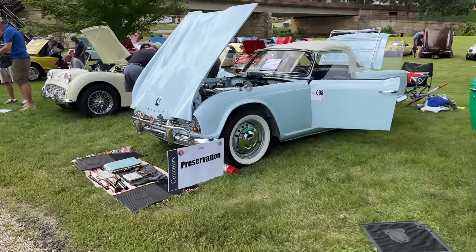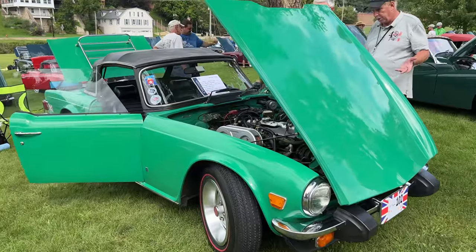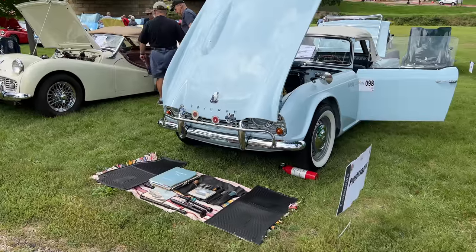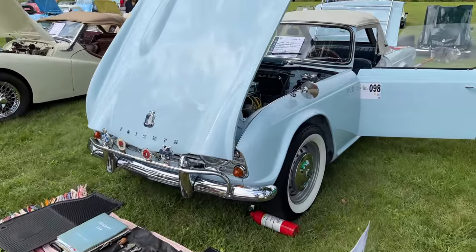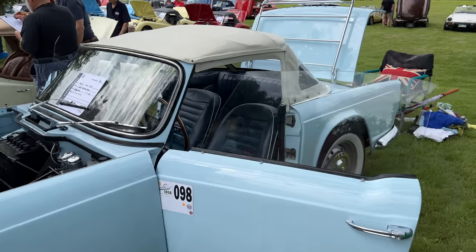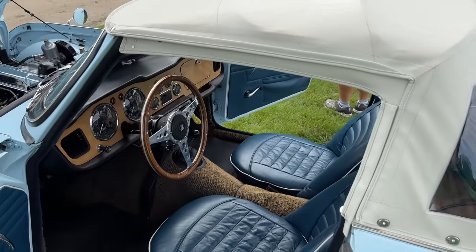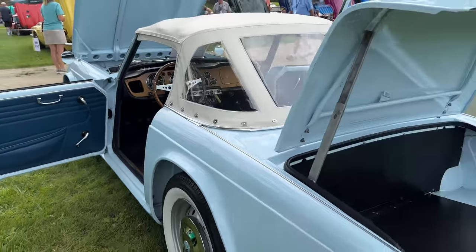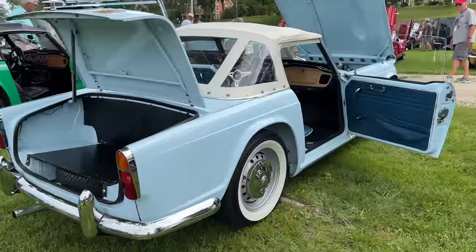The sign confirmed that we are still in the preservation class — if someone can explain this to me, please comment below. I do have a Triumph TR4 race car, but when I think of a Triumph TR4 street car, this is what I think about right here. What a beautiful car. I do have a model of a Triumph TR4 in this color on my mantle at home — I would love to take this car home.